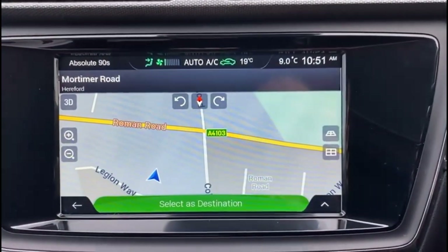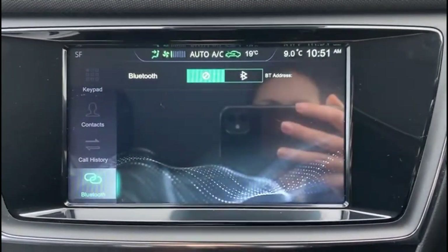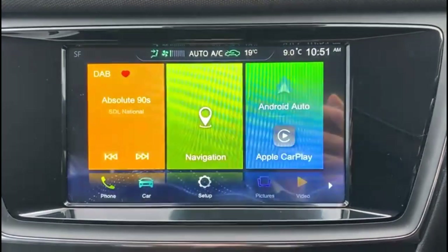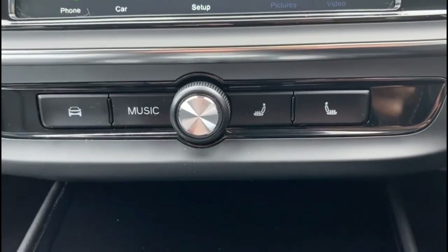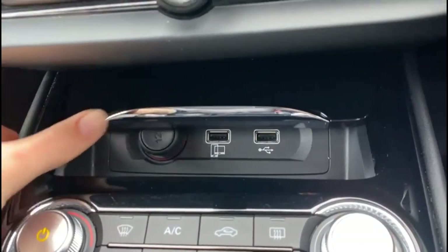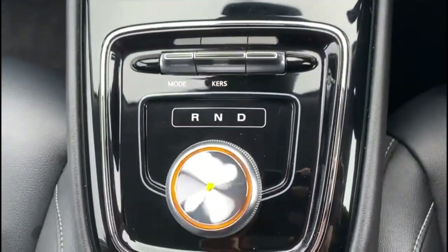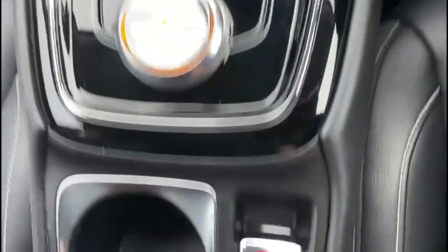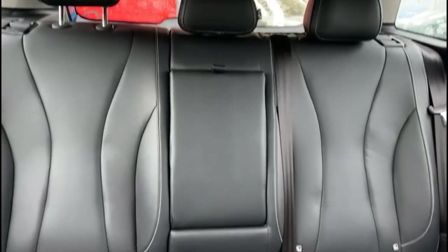Satellite navigation, Bluetooth connectivity for your phone and smartphone projection, heated front seats, USB connection for your mobile device, climate control, automatic gearbox and electric parking brake, plus rear headrests and ISOFIX provision.